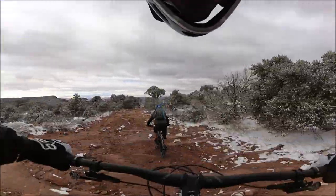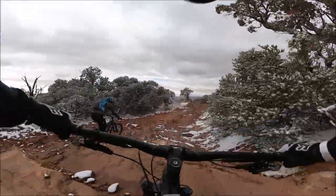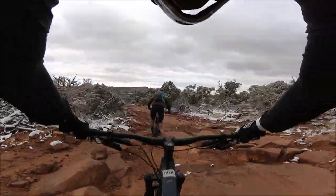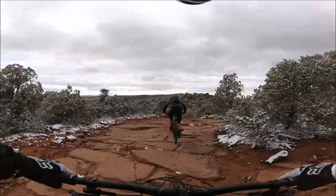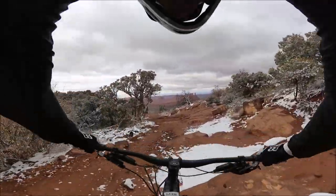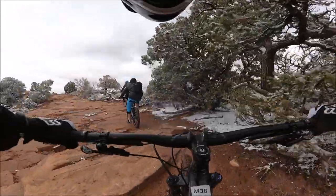The ride starts with a long descent on a 4x4 road that is bone-jarring, teeth-rattling, you name it. The ride has some amazing places to take pictures. You have the La Salle Mountains, the edge of Castle Valley, and later on Jackass Canyon and the Colorado River. Beautiful sceneries — really, pictures don't do this place justice.